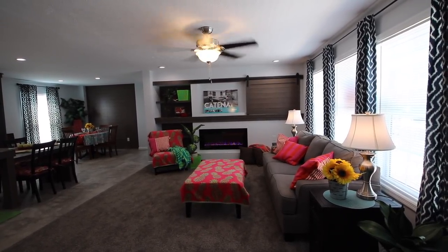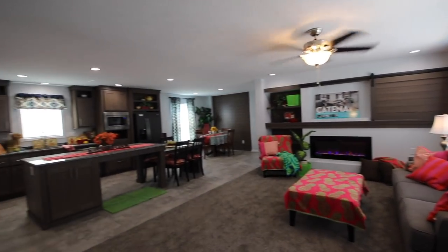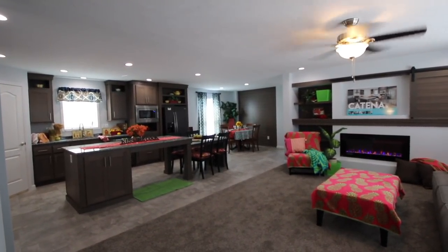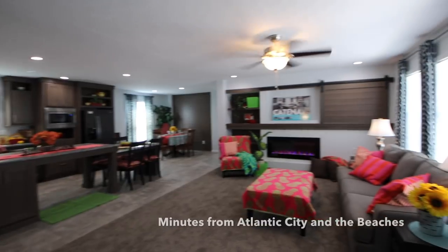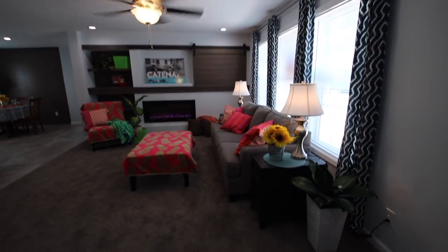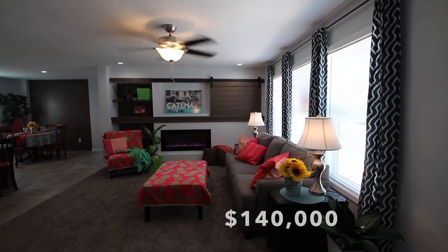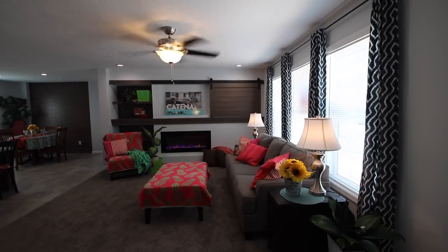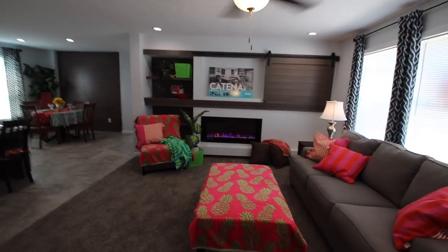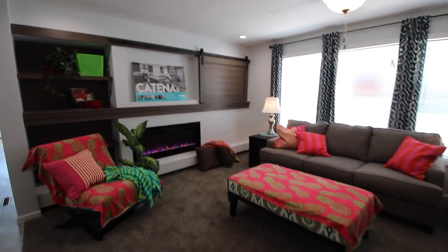I spent a lot of time staging it for you, making it seem bright and cheerful — a fabulous house to move into. I picked a lot of cheerful colors because we're minutes from Atlantic City, minutes from the beach. You're gonna love it! It's listed for $140,000. We're right on Old Egg Harbor Township Road and the Wawa is right nearby.